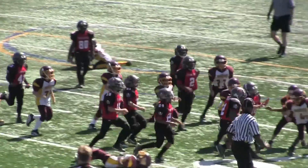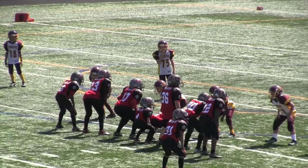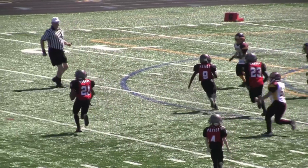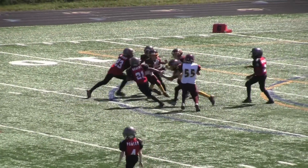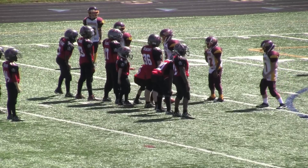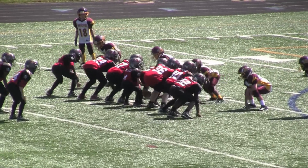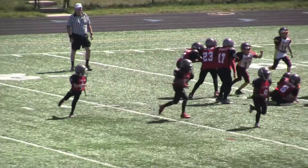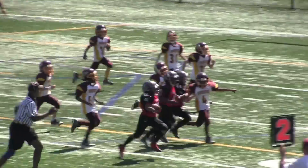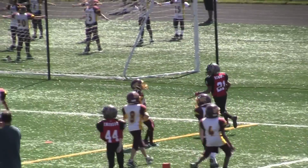Here you see the Bucs already down inside the 20, down by the 15 yard line. And then the Buccaneers got up number 21, and he started doing his thing, hooking down inside the 15 yards. And then again back to number 21 — he's boogying, he looks like he's going to score. Touchdown, number 21!